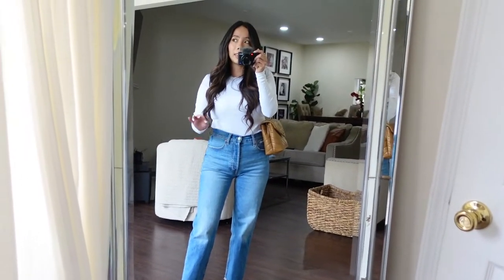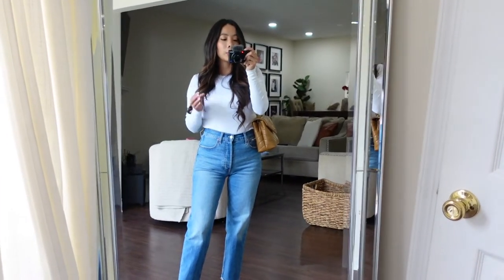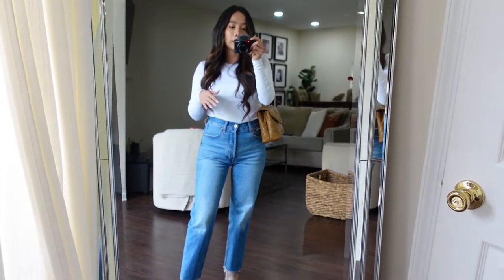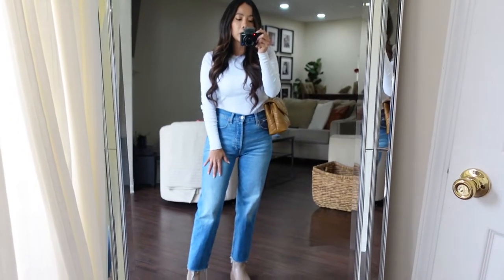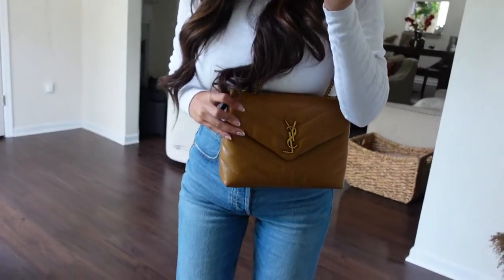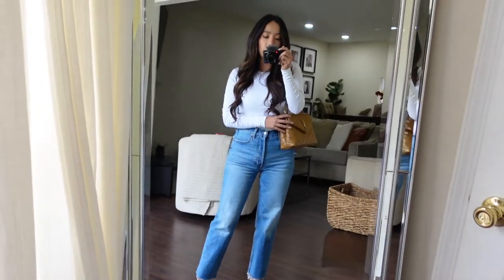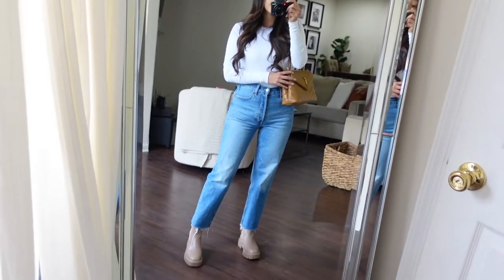This is the outfit for today. I think I'm good like this, but just in case I'm going to bring a light jacket. The top is from Nordstrom, the jeans are from Gap, and the boots are from Sam Edelman — one of my latest purchases which I love. I think it's perfect for fall.